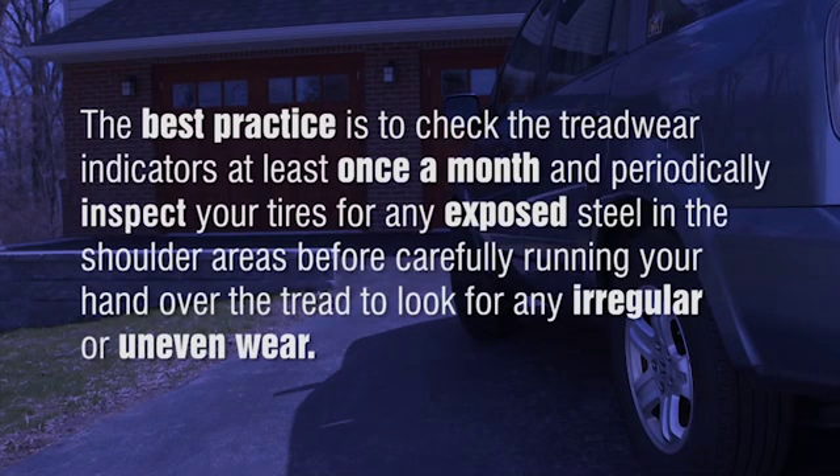The best practice is to check the tread wear indicators at least once a month and periodically inspect your tires for any exposed steel in the shoulder areas before carefully running your hand over the tread to look for any irregular or uneven wear.